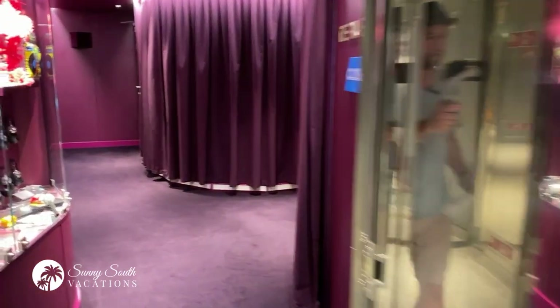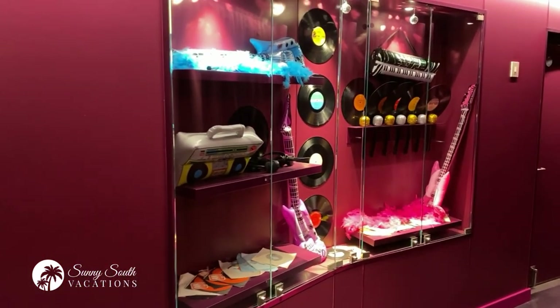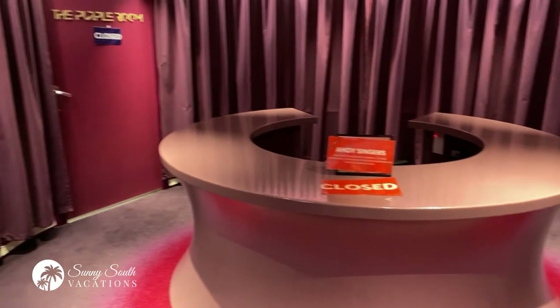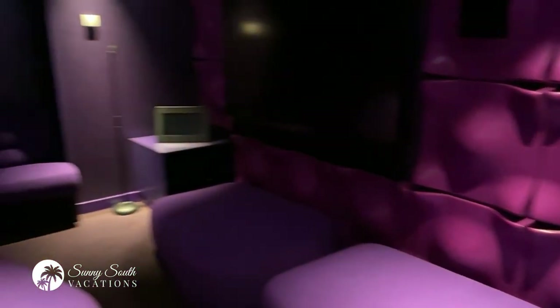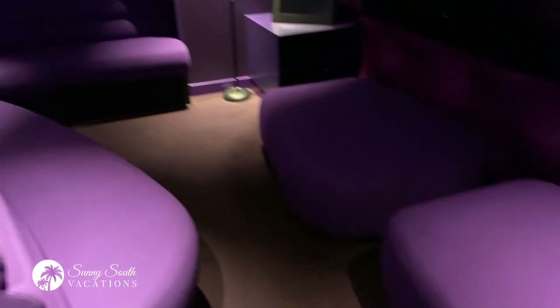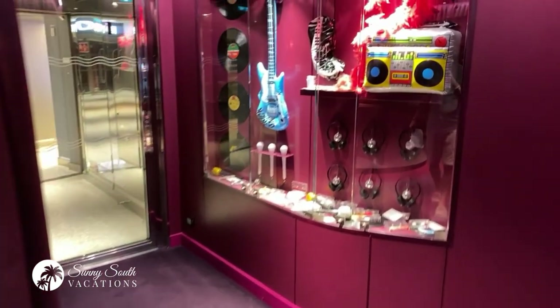We are now outside the Groupie — this is a modern take on the Japanese style karaoke rooms. These are private spaces that are available to rent. So if you and your friends enjoy karaoke, you can rent one of these spaces for a private karaoke experience. This is your check-in area — you have the pink room and the purple room. Taking you into the purple room space — these are soundproof rooms. You've got a large television, casual seating and tables, and of course the microphone. These are available for rent for you and your group.